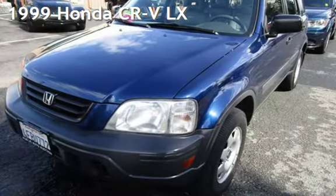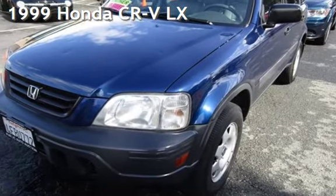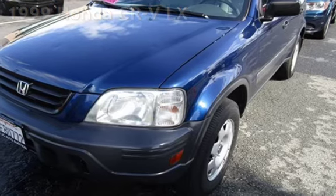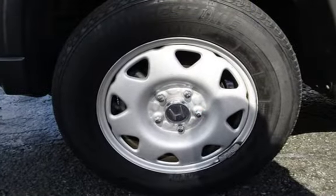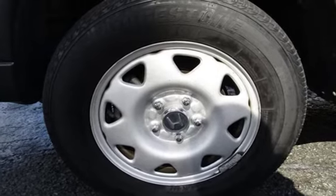Presenting a pre-owned 1999 Honda CR-V LX. This four-door SUV has a four-cylinder, 2.0-liter i4 engine, with all-wheel drive, and an automatic transmission.